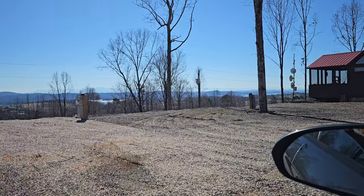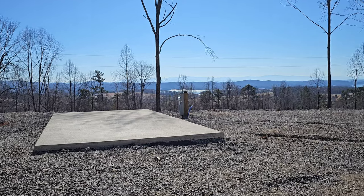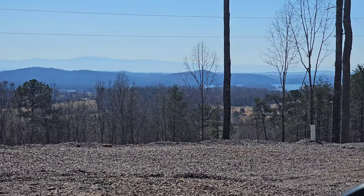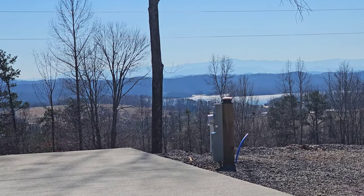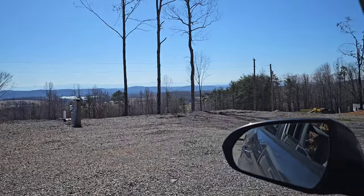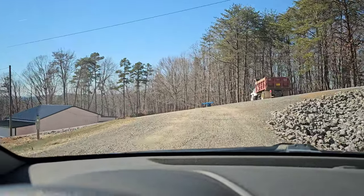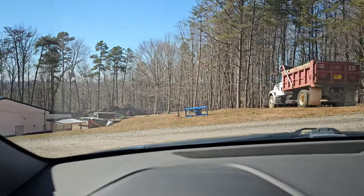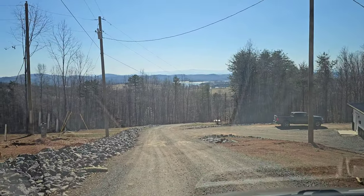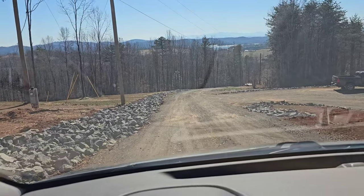Let's continue on. Whoever has this lot is really, really lucky — that'll be their view. We will make it to the community center. I'll stop stopping to look. It's right over here. More of a view — I lied, I'm still not over the view. Oh my gosh, it's even better up here. This road takes us to the entrance. We're going to stop and go look in here. This is all new.